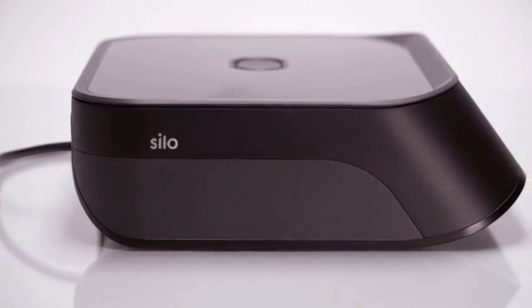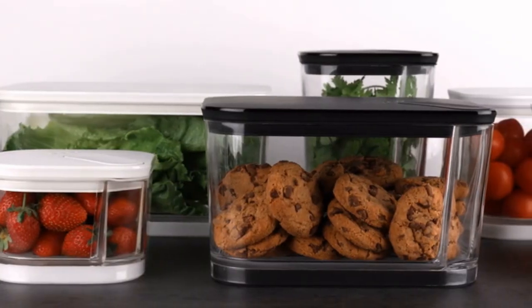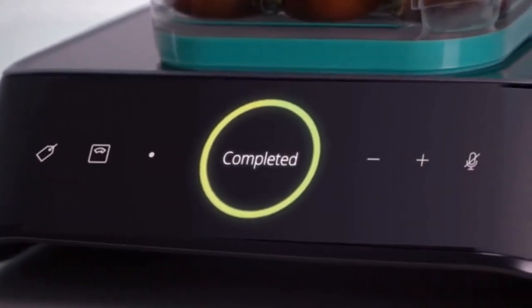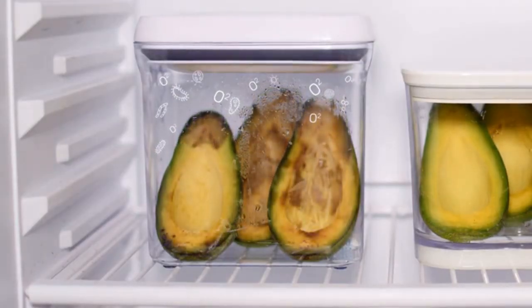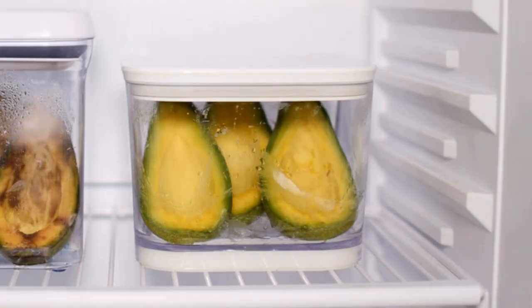Silo is a completely new approach to household food storage. Just put your food in one of our BPA-free containers and press it down on the base. After a few seconds, the container is perfectly sealed, keeping air away from your food. Oxidation and aerobic microorganisms are the main reasons your food begins to spoil. Taking the air out slows all of that down.